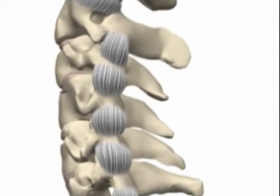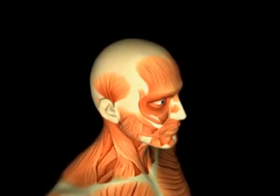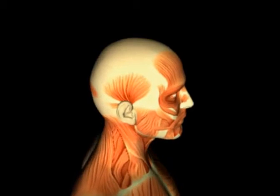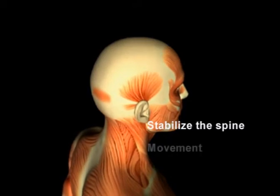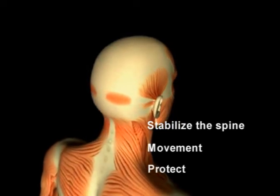In the spine, these ligaments act as straps to hold the vertebrae together and limit motion. The muscles attach to the bones of the spine, head, and ribs via tendons. The bulk of the neck is made up of muscle, and these muscles serve three purposes: they stabilize the spine and allow us to keep our heads upright, they allow us to move our heads, and they protect the network of nerves and blood vessels that travel to the head and arms.